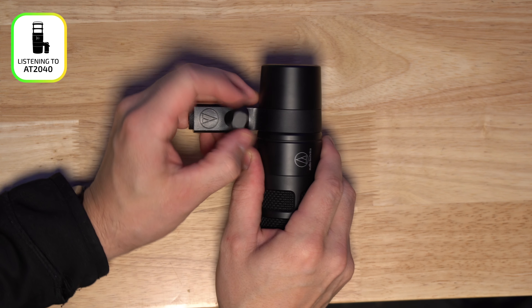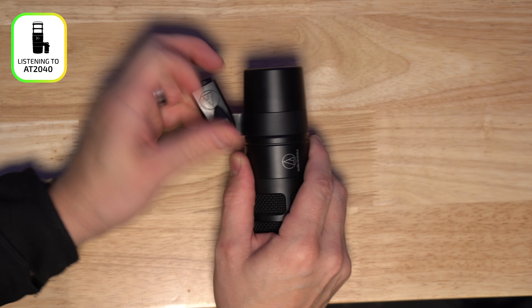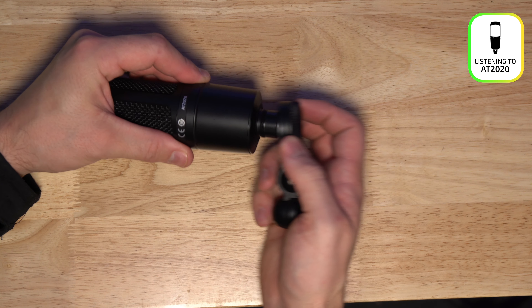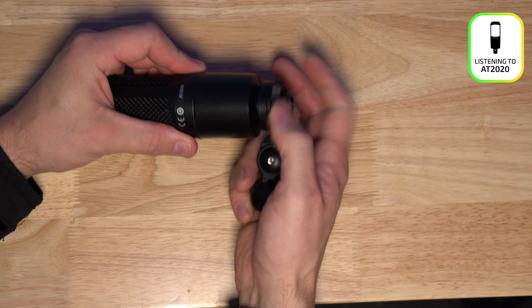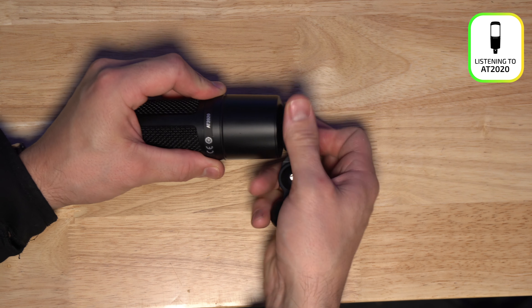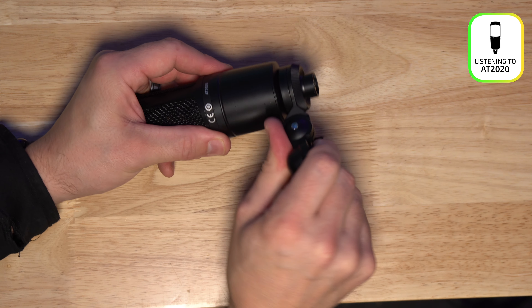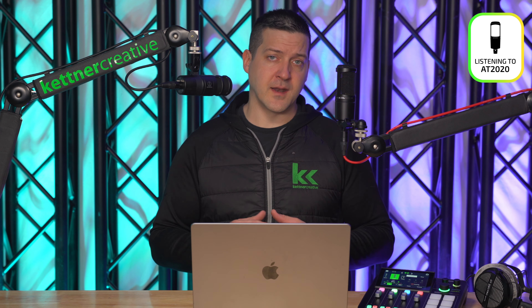When we're comparing both of these microphones, everybody wants to know about the price, but the price does vary so much depending on region, time of year, seasonality, and holidays. We have links down in the description below that you can use to find everything in this video from a variety of online retailers to make sure you find the best price possible.